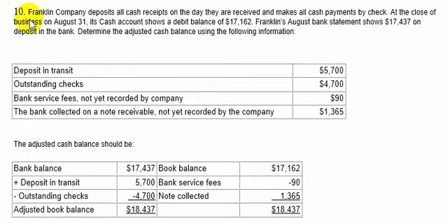Question number ten. Franklin Company deposits all its receipts on the day they are received and makes all cash payments by check. At the close of business on August 31st, its cash account shows a debit balance of $17,162. Franklin's August bank statement shows $17,437 on deposit in the bank. Determine the adjusted cash balance using: deposits in transit $5,700, outstanding checks $4,700, and bank service fees not yet recorded by the company.